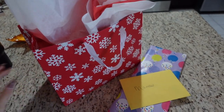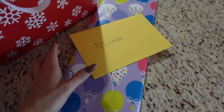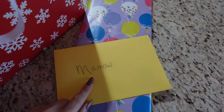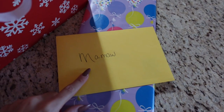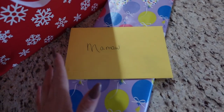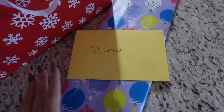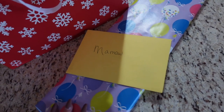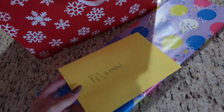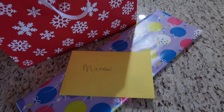I wrapped everything up so beautifully — I'm obsessed with how it looks, so pretty and festive. Comment below what you call your grandparents, because Chad grew up calling his mamaw and papaw, which I think is a southern thing. Mine has always been grandma, and I called my grandmom grandmom or gramps. His is mamaw — so funny, mamaw and papaw.